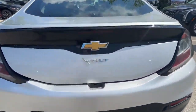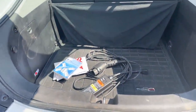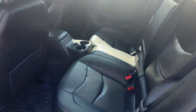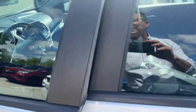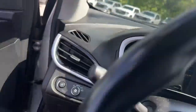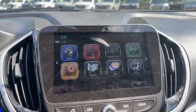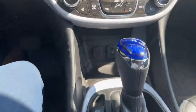It does come with the charge cord in the back, keyless entry, leather interior, all-weather floor liners, foam projection, heated seats, and heated steering wheel.